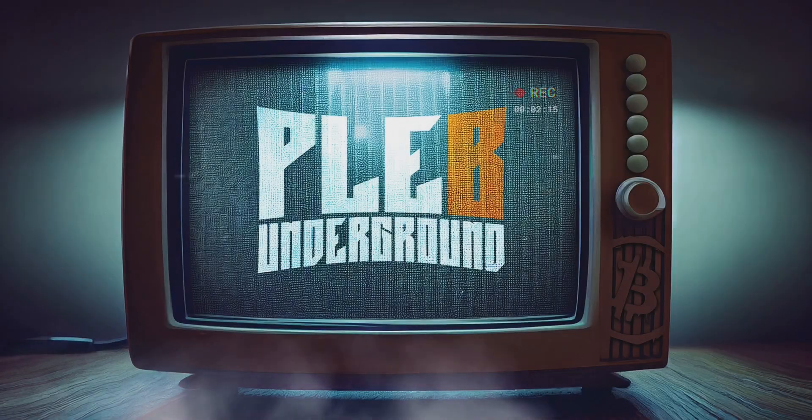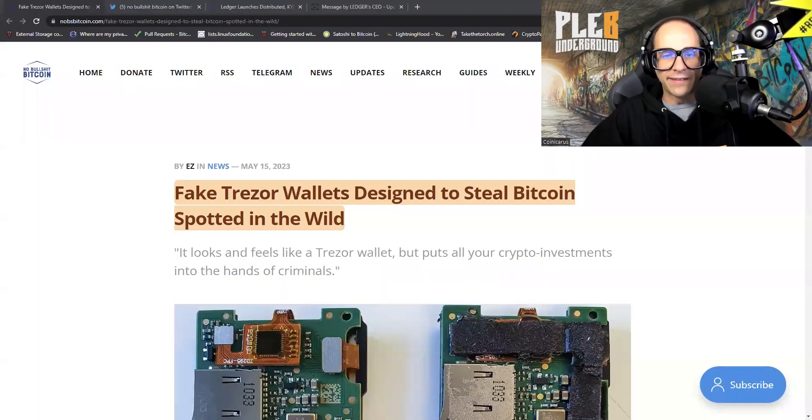We're hearing rumors of a supply chain attack against the Trezor hardware wallet. Let's dive into this. I picked up this story yesterday, and I figured this is important and we should discuss it because not enough people pay attention to supply chain attacks. I am of the opinion that this wasn't actually a supply chain attack, but I'll make my case for that. Let's dive into this article.